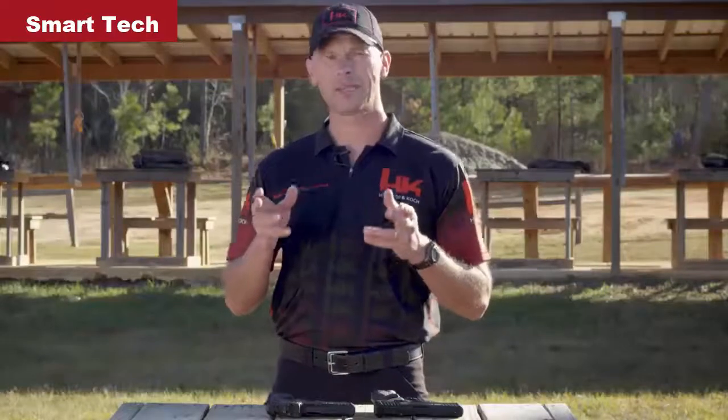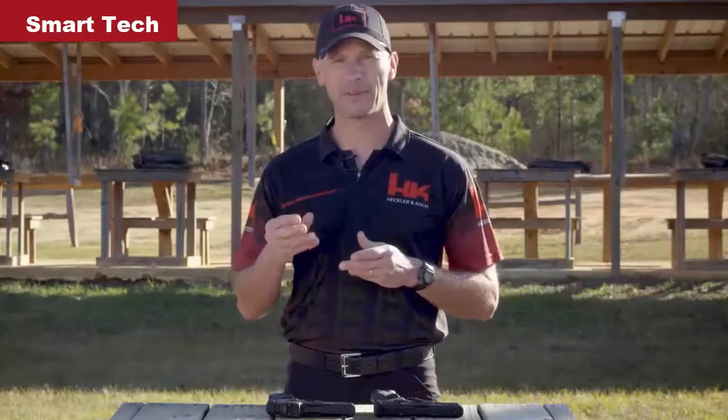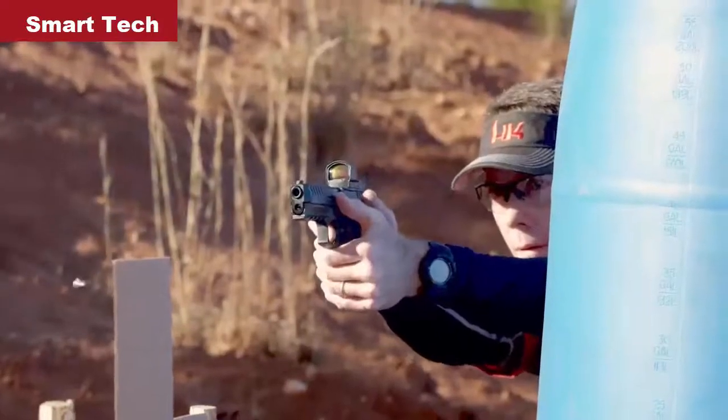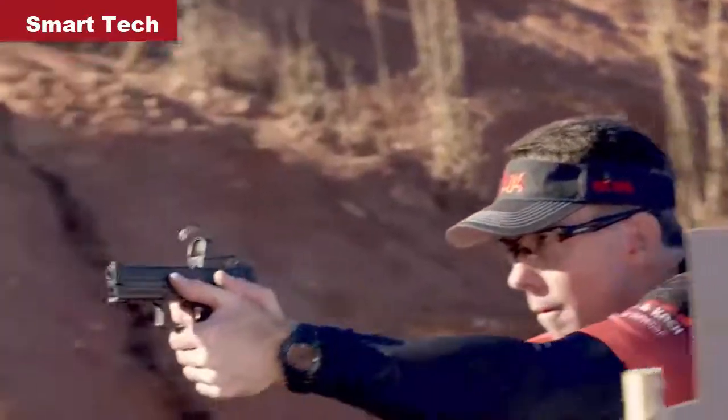The sights on a handgun are one of the most commonly upgraded parts, and for good reason. They have a direct impact on the shooter's ability to shoot quickly and accurately. One huge leap forward in sight technology that has occurred relatively recently is the advent of the slide-mounted, miniaturized red dot sight. Having a dot projected on a screen that the shooter looks through and not at helps alleviate some of the issues found with traditional iron sights.